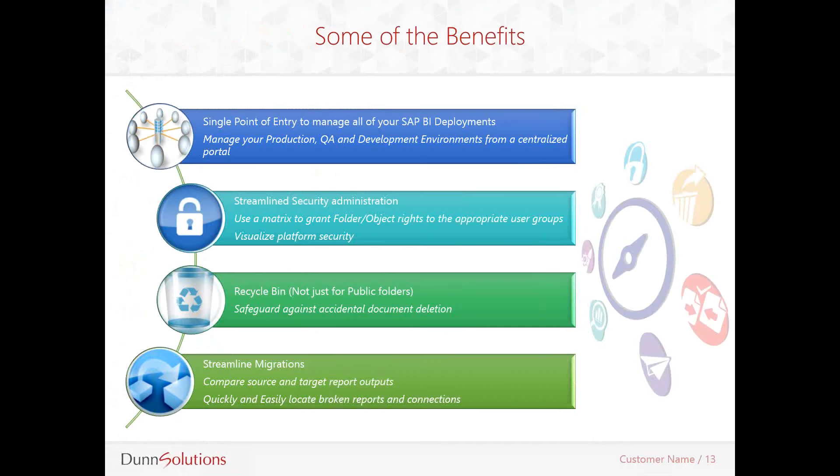You can connect to all of your BobJ environments from a single portal. This allows you to compare content and security between multiple environments easily. It comes in very handy when you have a dev, QA, and production model deployed. So a single point of entry to manage all of your SAP BI deployments is one of the top benefits of having 360 Suite.